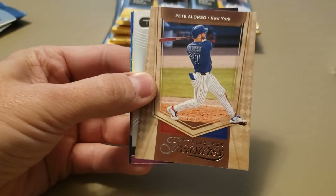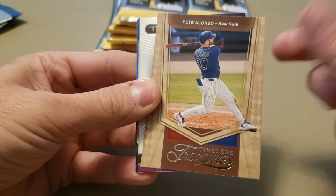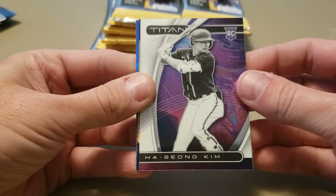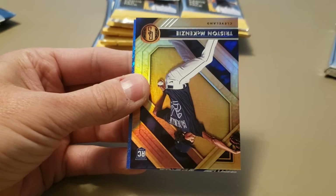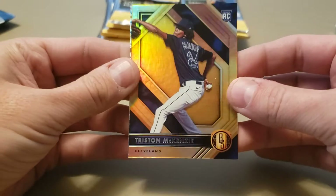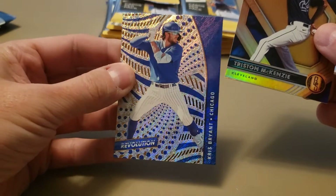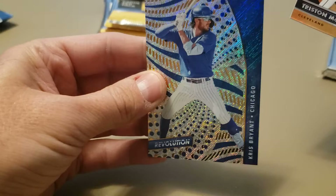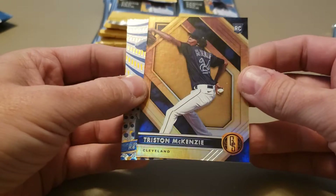Javi Baez. Pete Alonzo — I really like that design, it's a classy design. Timeless Treasures Pete Alonzo. Another Hasan Kim — that's going to be a Hasan Kim box. Tristan McKenzie Gold Standard. And a Chris Bryant Revolution. You can see that's not a Fractal Parallel, but the Gold Standard card is a little bit thicker card stock. Sure, beautiful cards.